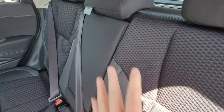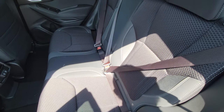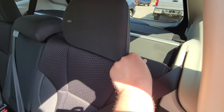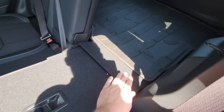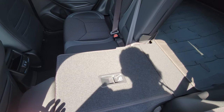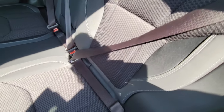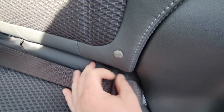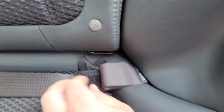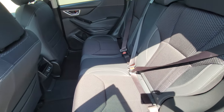You do not get that armrest in the entry-level Forester. The cloth is also different in the Convenience — texture-wise it's a little softer and more comfortable. If you need to fold the seats down they go virtually flat — there's a slight angle, but lots of people camp in these, so it can't be that bad. You've got tethers and LATCH anchors for child seats, which are really easy to access and install.